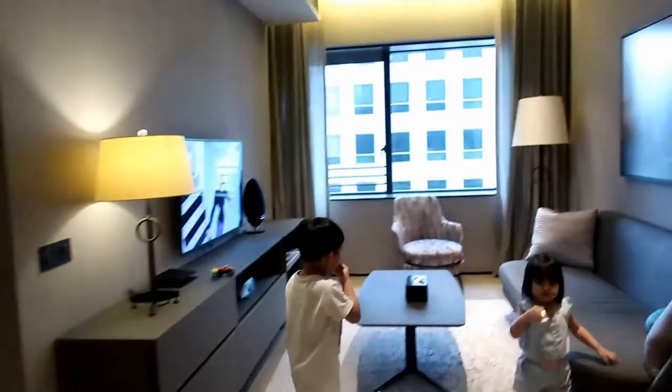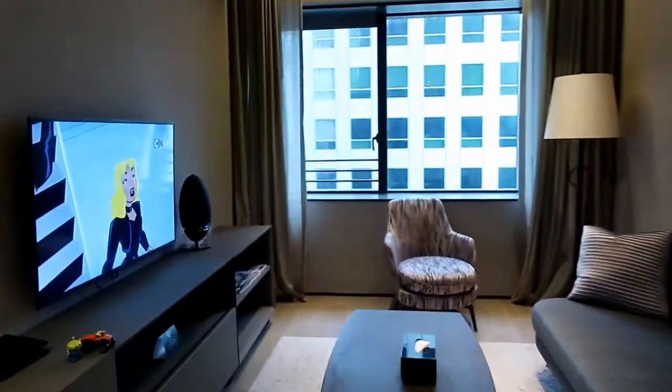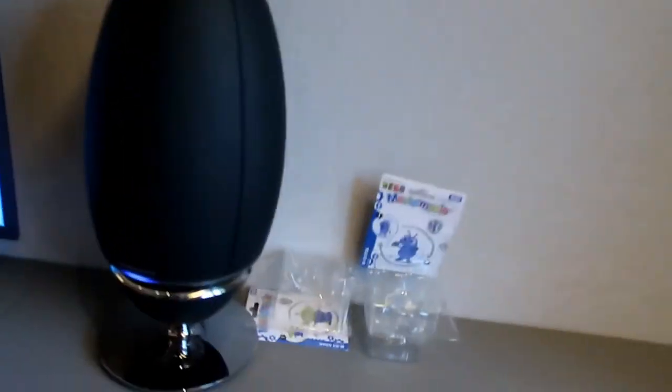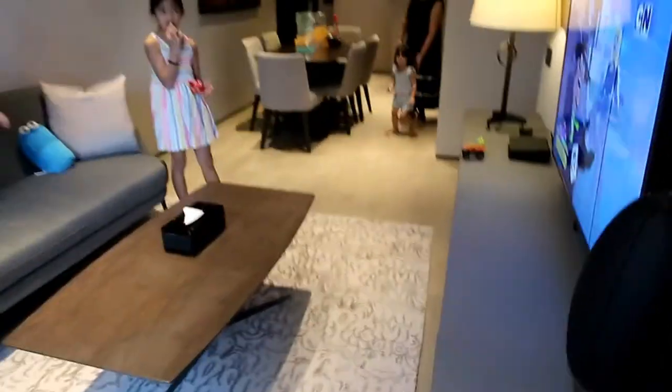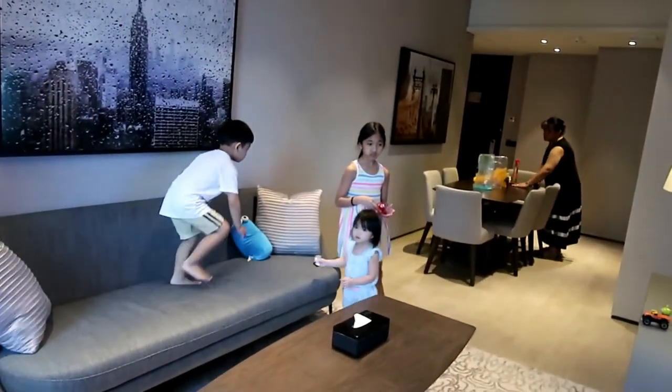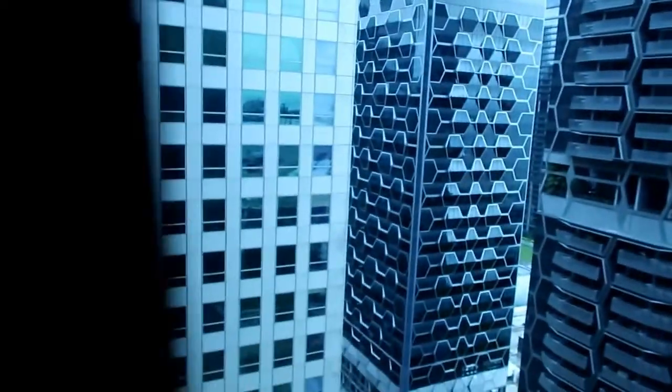This is the living room. It has some drawers — they're all empty — and there are magazines here. The TV is a Samsung, which is great. This is how the living room and kitchen look, and we're on the 28th floor so this is the view from the living room.